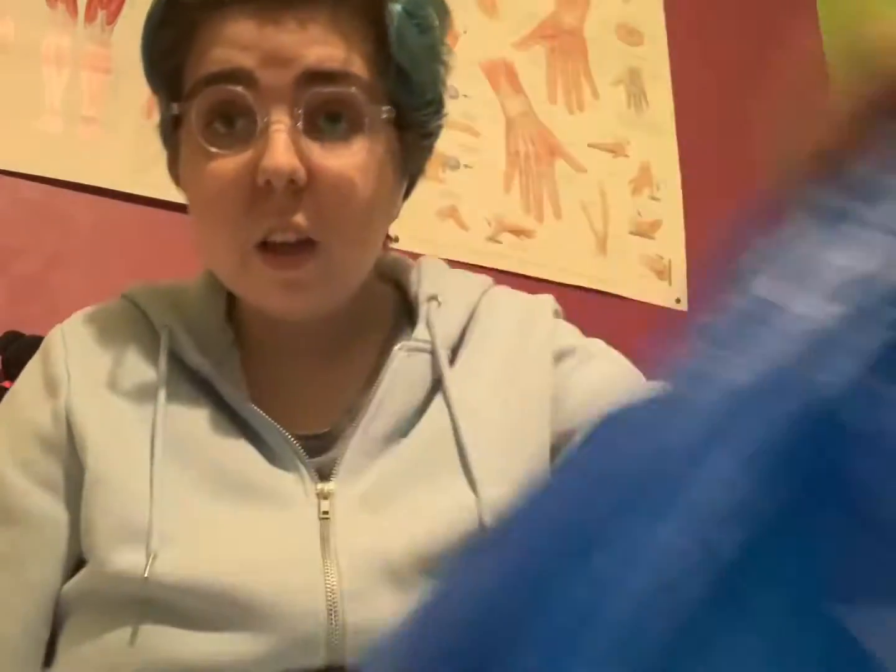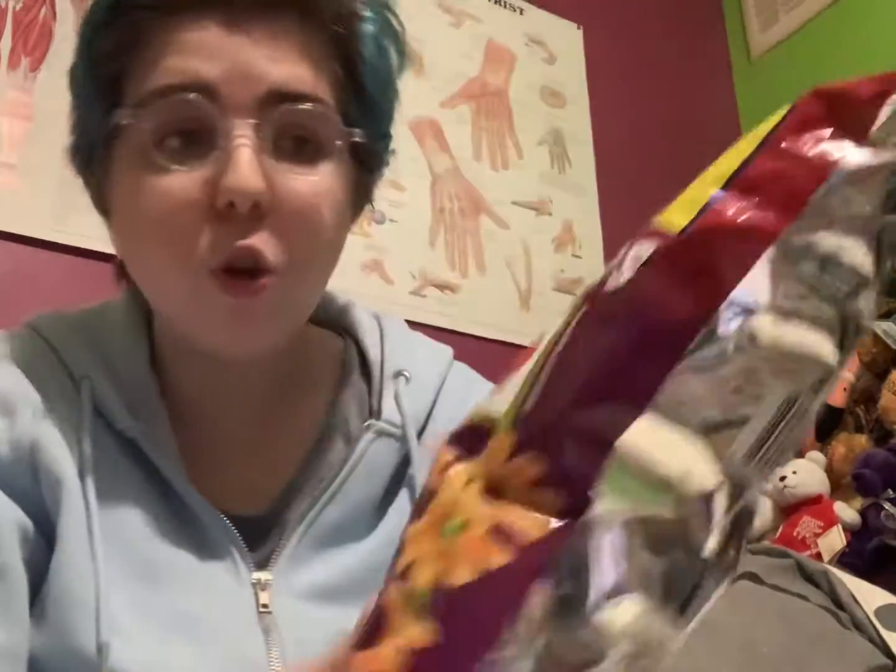I've got a bag of food here. I went to a couple of European shops — I definitely want to go back because there are so many other shops I've seen. But yeah, this is just some of the stuff I'm going to try today. I've got a wide range of snacks — some are from Romania, some are from Poland, and some from Turkey as well. Let's get into trying these snacks!